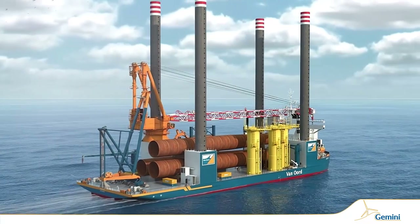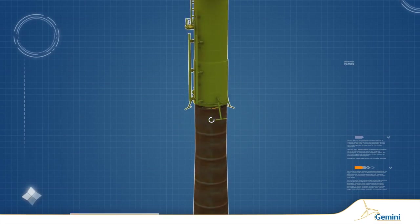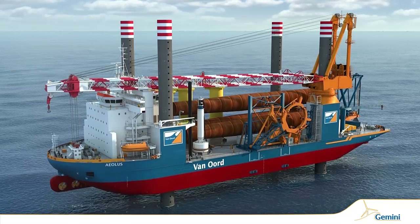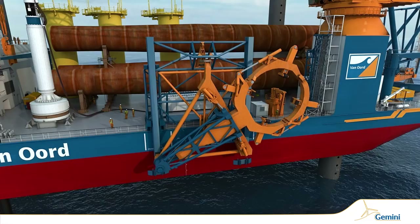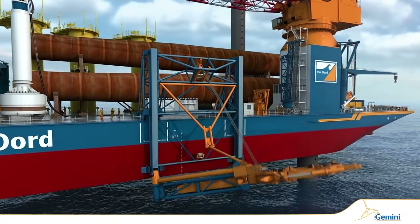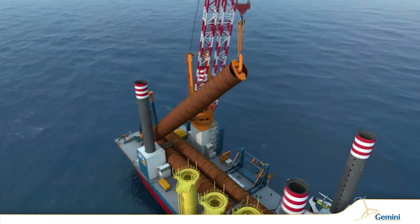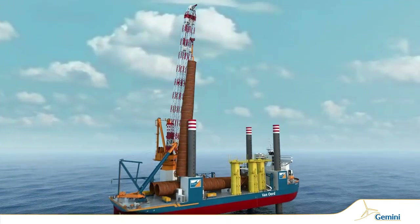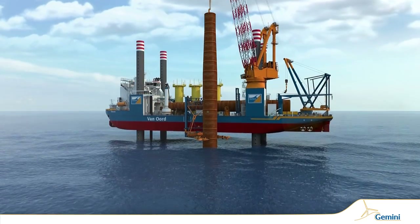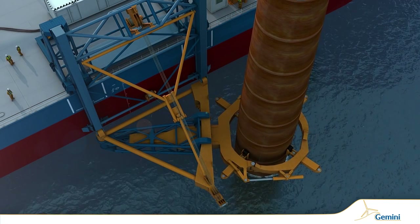Fanord's offshore installation vessel Aeolus transports and installs the foundations, consisting of a monopile and a transition piece. Working in water depths up to 55 meters, fully stabilized on its four legs, Aeolus carries three monopiles and transition pieces at a time. Each monopile, custom designed for the location and depth at which it will be installed, is upended to vertical by the 990-ton main crane, assisted by the tailing crane. As it is lowered to the seabed, an innovative pile gripper adjusts its location to within centimeters of its predetermined coordinates.